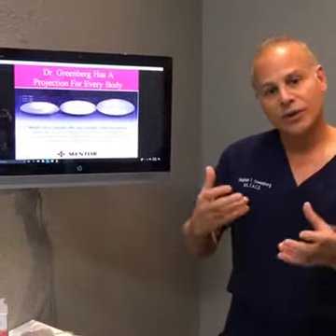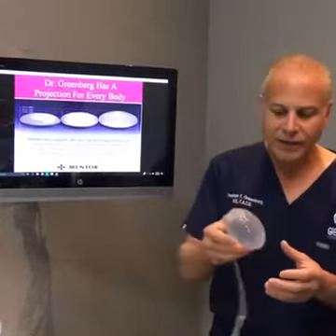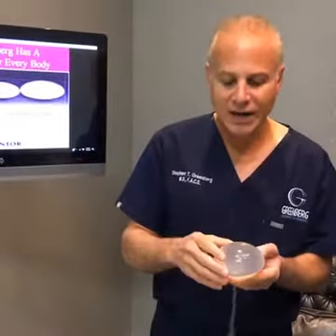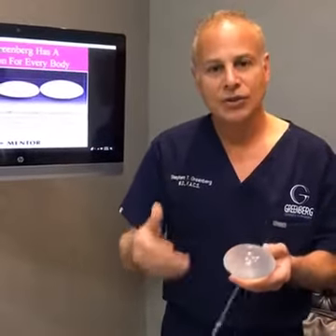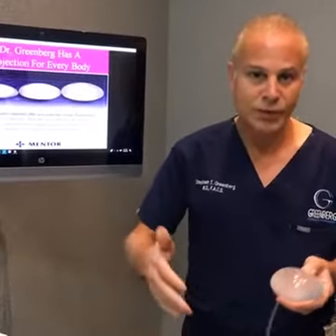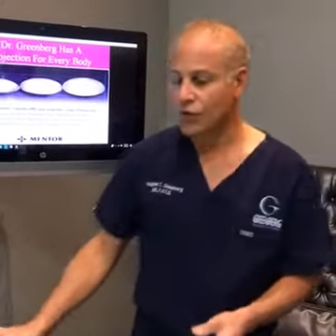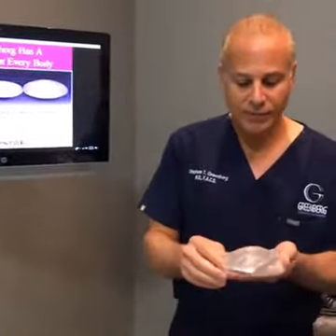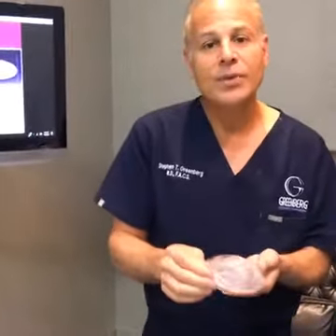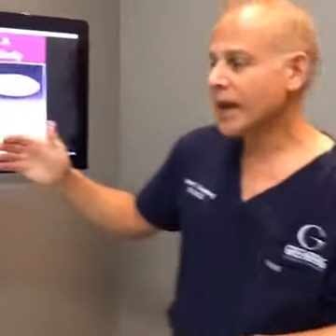There are two different types of implants we can use. The saline implant, which is only about 5% of my practice now, is not as good in terms of results. We can use it in younger patients between 18 and 22. But we prefer the newer silicone gel or memory gel implants, which come in a variety of sizes and projections so we can really match them to your body, as shown here.